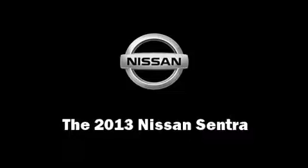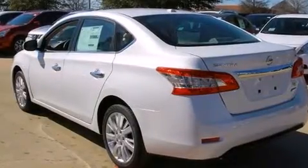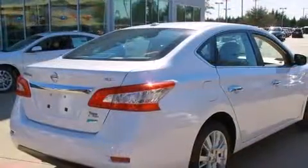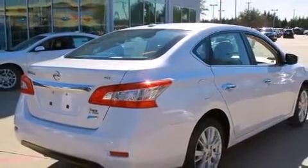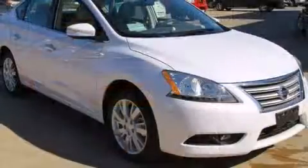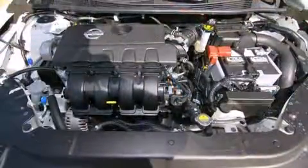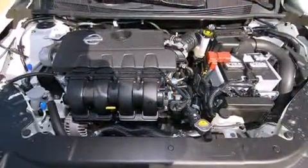You're going to love the 2013 Nissan Sentra. This four-door, five-passenger sedan will allow you to take command of the road with confidence. It features a front-wheel drive platform, an automatic transmission, and a 1.8 liter four-cylinder engine.